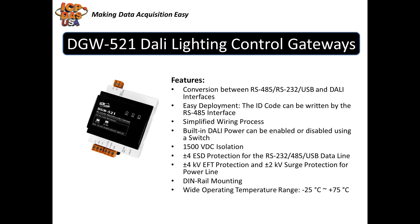DGW-521 supports operating temperatures between negative 25 to 75 degrees Celsius, or negative 13 to 167 degrees Fahrenheit.